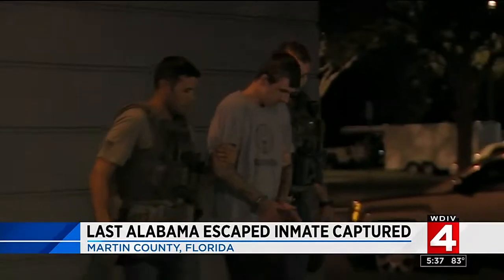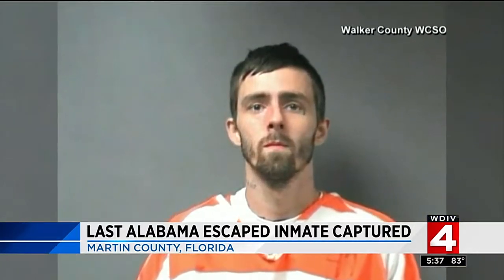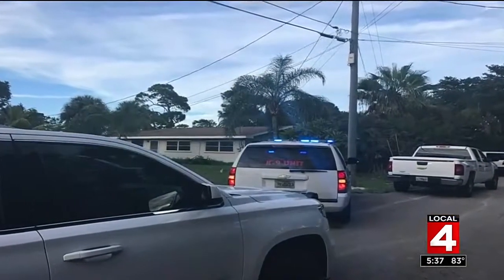The last Alabama inmate on the run for more than two days is back behind bars, this time in Florida. Brady Kilpatrick, 24, was captured last night. He and 11 other inmates escaped from an Alabama jail Sunday by tricking a guard into opening an exit door they had disguised using peanut butter. Brady was the only inmate to make it out of the state. Florida authorities say he will receive special restrictions in their custody, and the county official noted, 'He's not getting peanut butter.' Three people at the home where Brady was found now face charges of aiding and abetting.